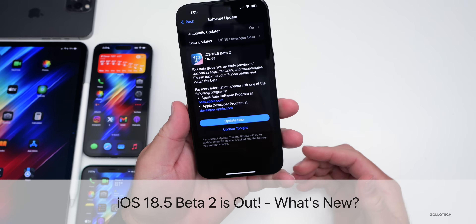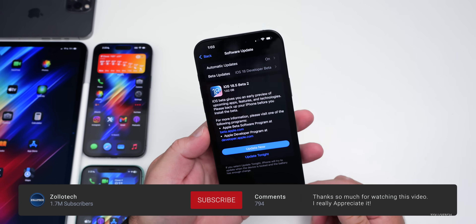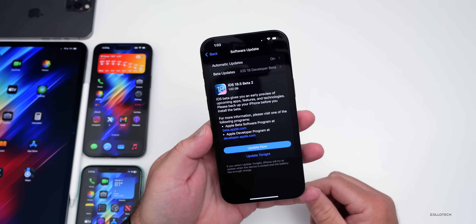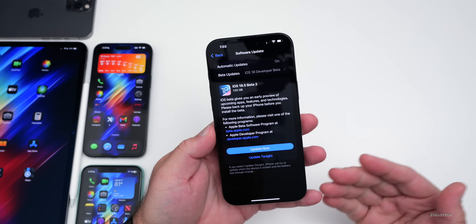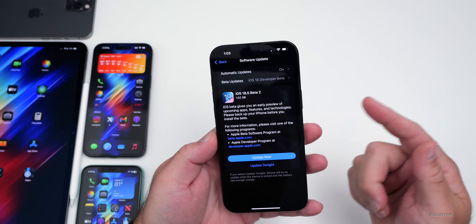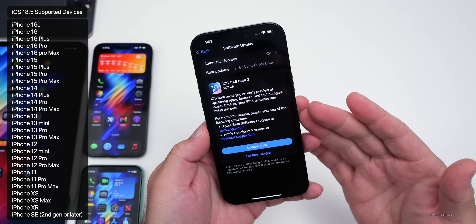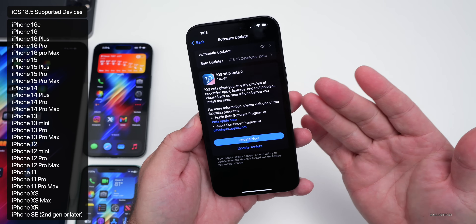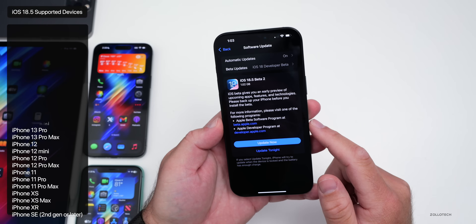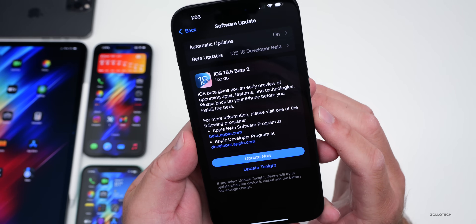Hi everyone, Aaron here for Zollotech. Today Apple released iOS 18.5 beta 2. It is currently available to developers, and iOS 18.5 public beta hopefully will be out by the time you're watching this video or sometime tomorrow — we did not get a public beta 1 just yet. iOS 18.5 supports all iOS 18 supported devices and has more than just Apple Intelligence features. So far we don't have any Apple Intelligence features, but first let's take a look at the size — this came in at 1.02 gigabytes.